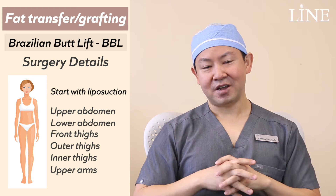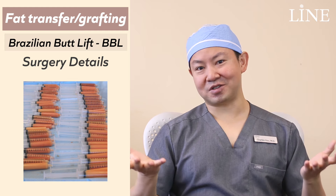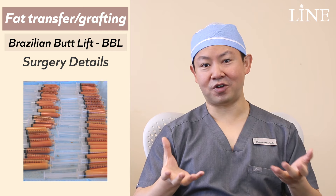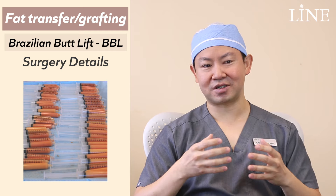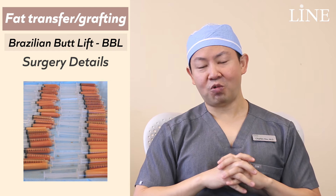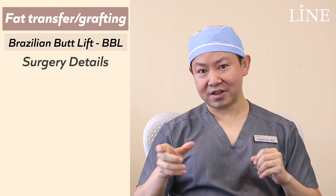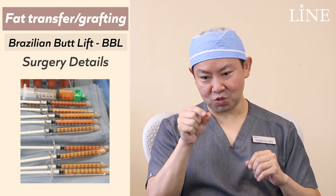Once that's done, we'll turn the patient over and begin to put the fat into the buttocks. What we do at Lyme is process the fat first — every location and every surgical clinic will do it differently. Our protocol is to process the fat by washing it with antibiotics and straining it, so we're really putting in pure fat and not incorporating a lot of the extra fluid that comes with the liposuction. We believe it gives better, more predictable results, since the volume we see is the true fat volume injected and not volume from fluid, which doesn't stay.